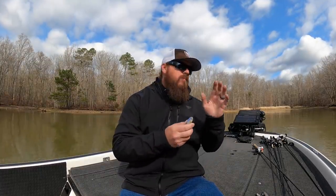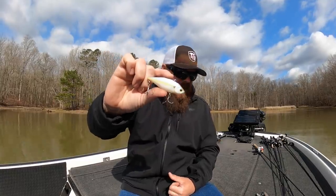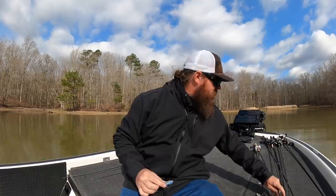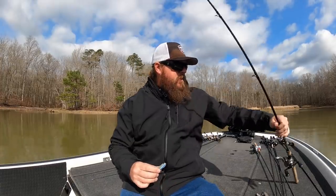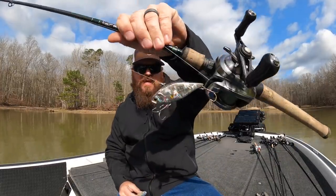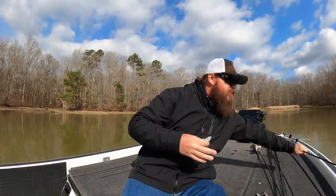As far as colors go, you either want to be throwing a shad imitator or a craw imitator — that's where 100% of my time is spent. If the water's really dingy, you might see me throwing a chartreuse shad. If it's a little cleaner like it is out here today, I switch over to something like that more chrome color — that's BP Golden Shiner. And then craw: there's always a place for that craw color in the springtime.